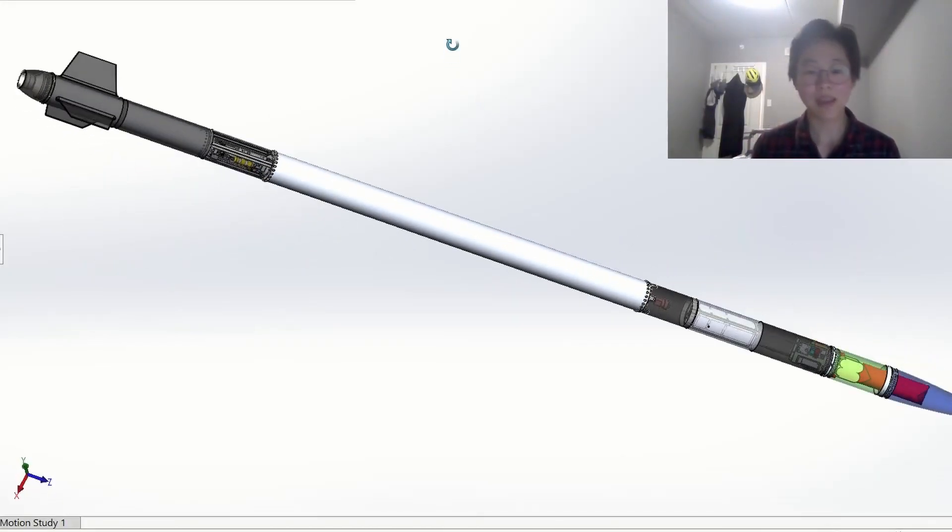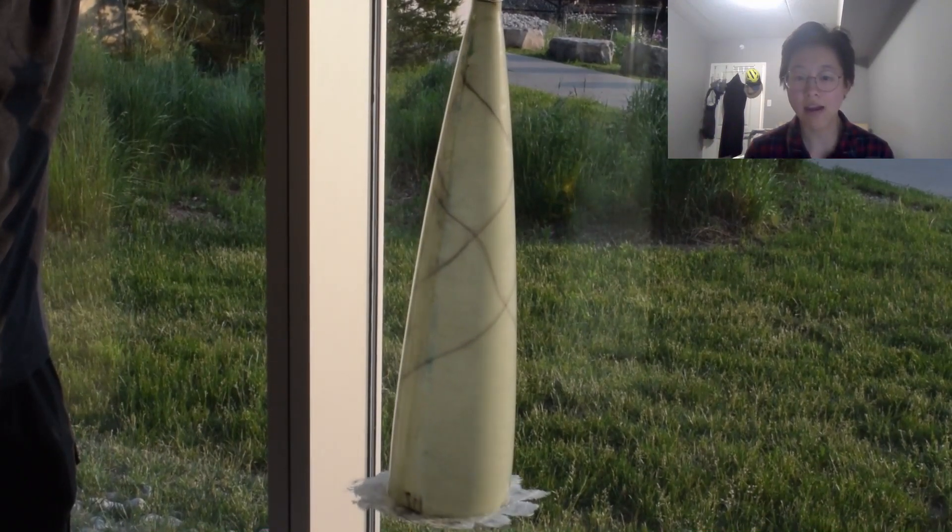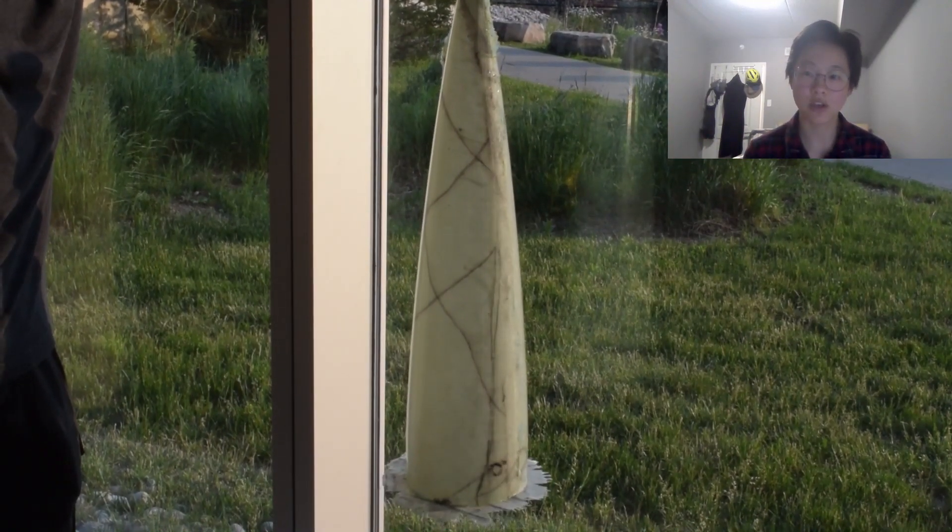Starting with the pointy end, the nose cone is made using a hand-layup vacuum bag process. The profile is LD Haack for optimal performance at transonic velocities.